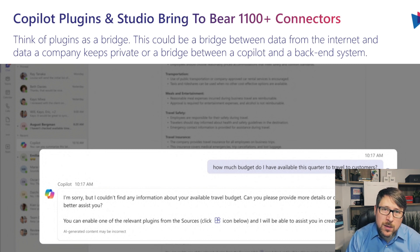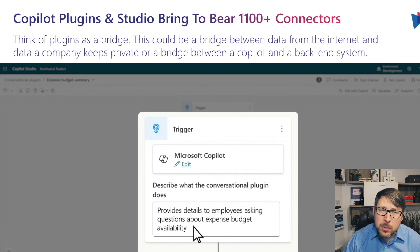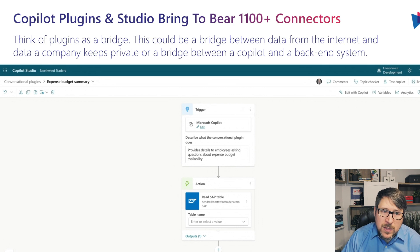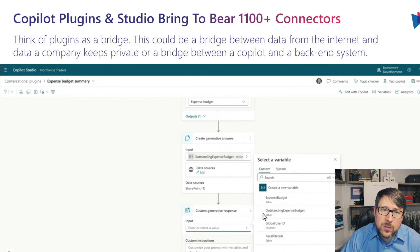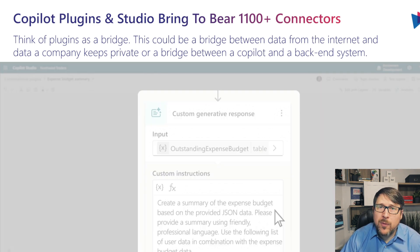Let's take the example of creating our own plugin, which is one of the biggest value propositions that Copilot Studio provides. In Copilot Studio, we can enable an experience that will answer this question. To do that, we navigate to Copilot Studio and create a new conversational plugin. This conversational plugin will be used in Microsoft Copilot and will help employees answer questions around expense budget availability. We'll create some actions pulling data from a specific system — in this case, SAP — grabbing data from a table based on the user accessing this conversation. We'll also generate answers pulling information from a SharePoint location covering the financial policies around travel and more, then provide a generative response that summarizes that information and gives the user their answer.